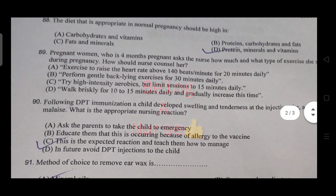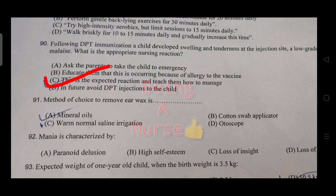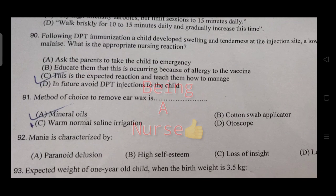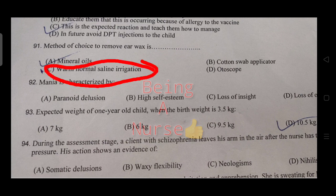A pregnant woman who is four months pregnant asks about the most appropriate type of exercise. Following vaccination, a child develops swelling and tenderness at the injection site with a low-grade fever — this is an expected reaction, and the nurse should teach them how to manage it.